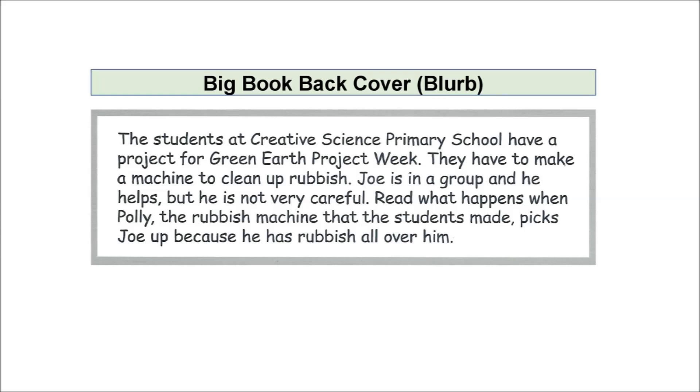Now let's go to the back cover and read the blurb. The students at Creative Science Primary School have a project for Green Earth Project Week. They have to make a machine to clean up rubbish. Joe is in a group and he helps but he is not very careful. Read what happens when Polly, the rubbish machine that the students made, picks Joe up because he has rubbish all over him.